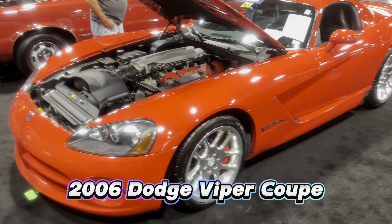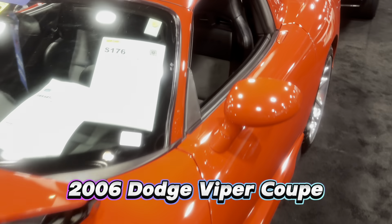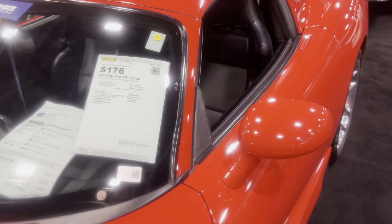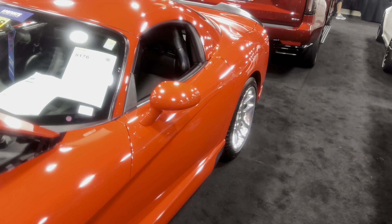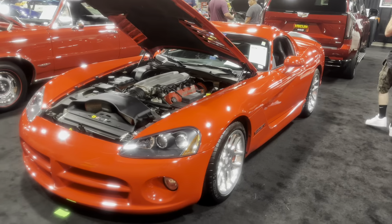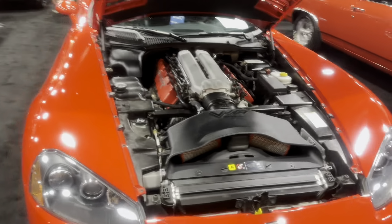Next, I found a 2006 Dodge Viper SRT-10 Coupe. All Vipers have an 8.3-liter V10 making 510 horsepower. This one's a six-speed manual, and it's one of 1,117 Viper SRT-10 Coupes made in 2006 — and one of only 206 finished in Viper red paint.